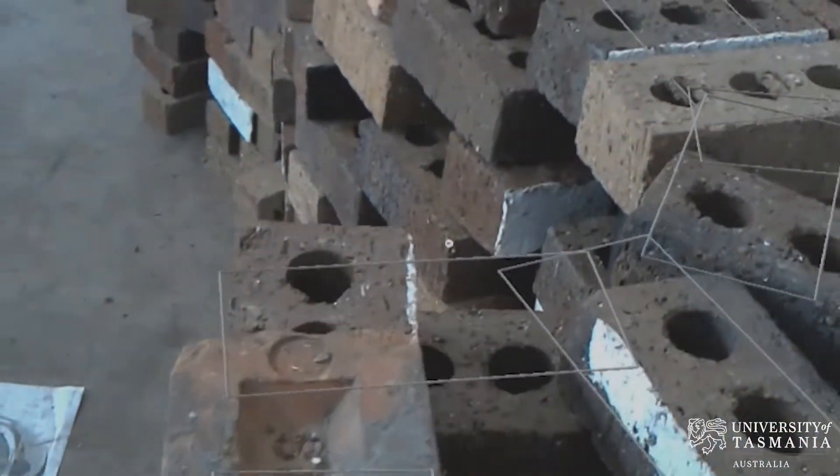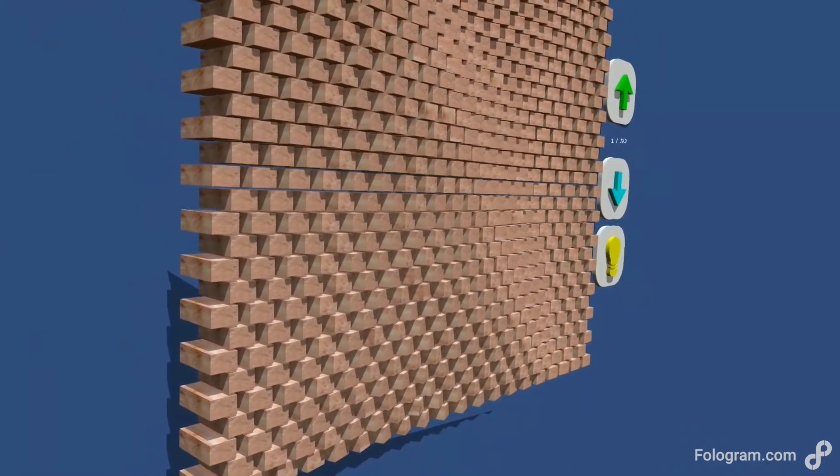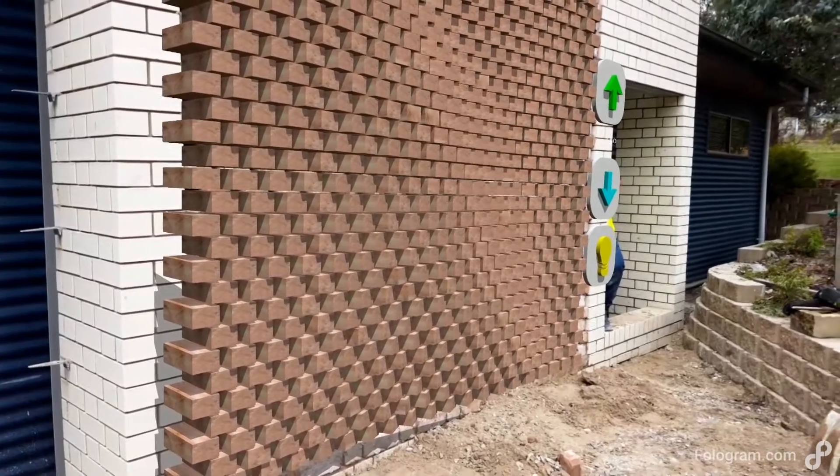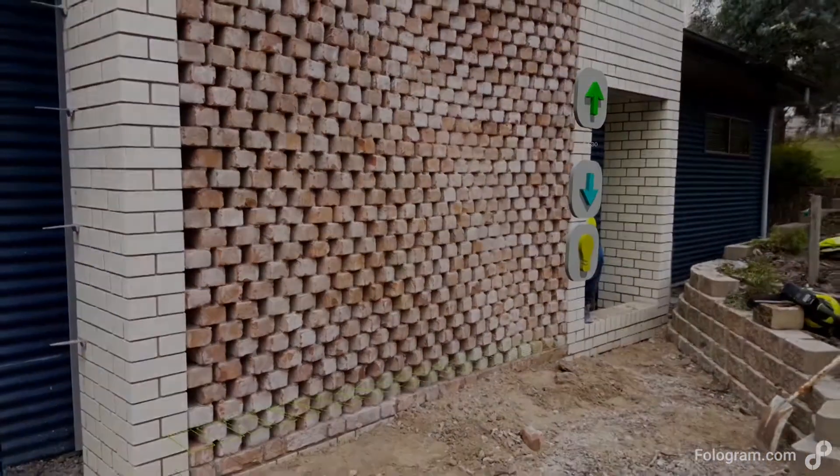UTAS ran a workshop and invited Colin and his team at Allbrick to come and try out the headset on some of the tricky geometry they were producing at the university. We heard from the team at UTAS that they wanted to put the brickies to the test on this complex fabrication project, so we went down to see what they'd been up to.